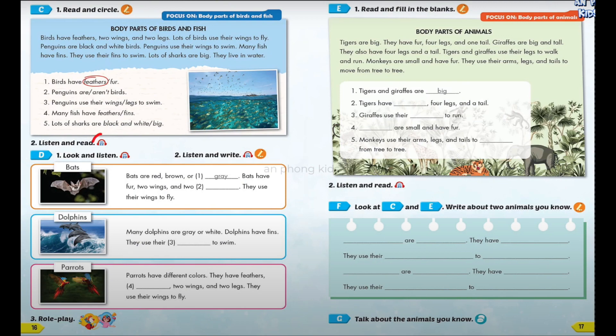Dolphins. Many dolphins are gray or white. Dolphins have fins. They use their fins to swim. Parrots. Parrots have different colors. They have feathers, claws, two wings, and two legs. They use their wings to fly.